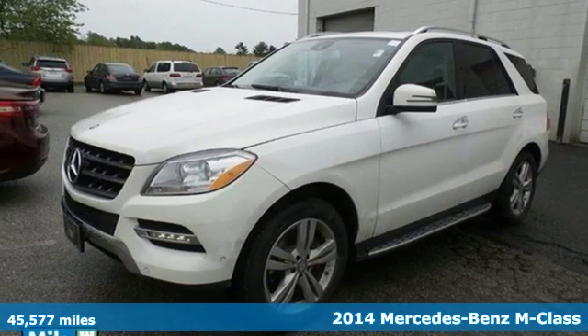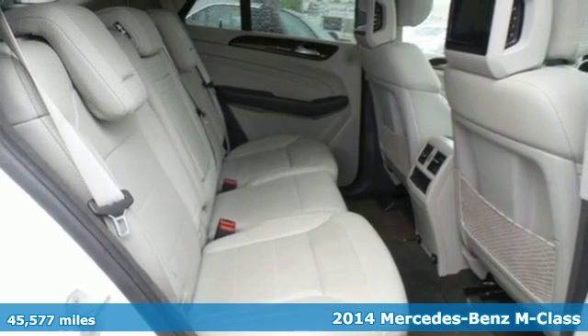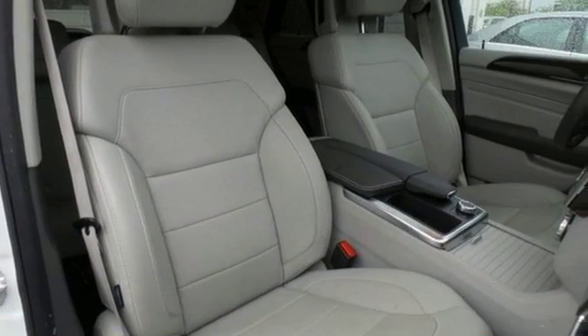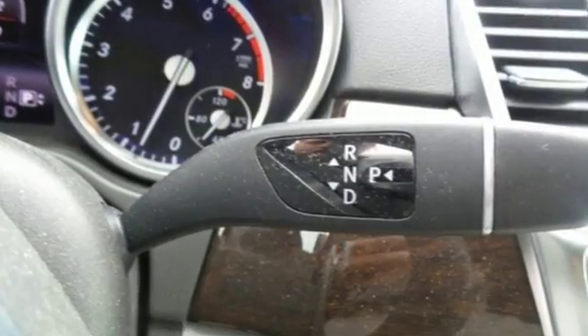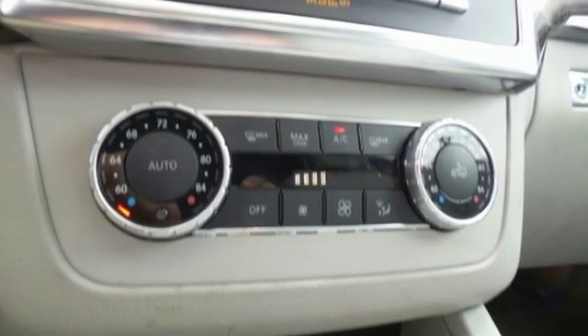Here's the 2014 Mercedes-Benz M-Class. This is the perfect marriage of German engineering and American sensibilities. It has plenty of room for your family and will keep them safe with stability and traction control, multiple airbags, heated mirrors and rain-sensing wipers.